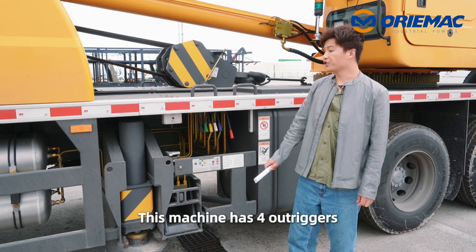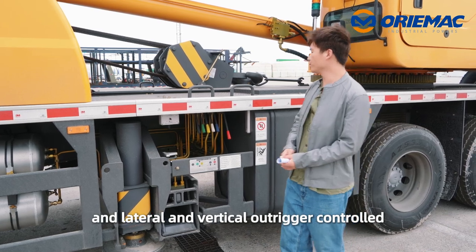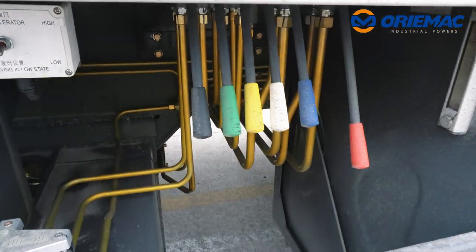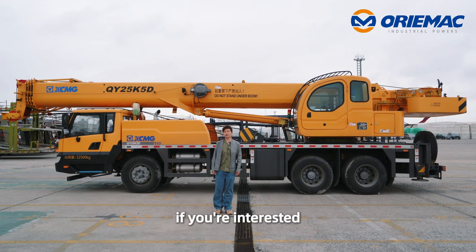This machine has four outriggers in an H-shaped arrangement, and vertical extension control is handled by a hydraulic controller. This is all the information I want to share with you about our truck crane. If you are interested, please contact us.